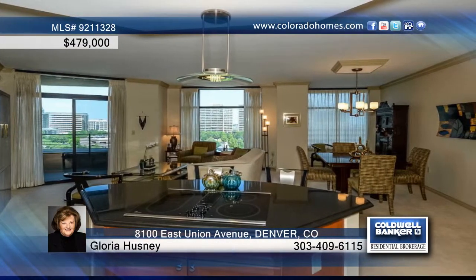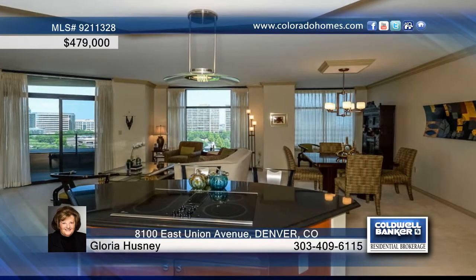Step into the travertine entry anchored by a stylish art niche and opening into a light-filled living and dining room. This room is framed by expansive windows and leads to a covered balcony with a view.